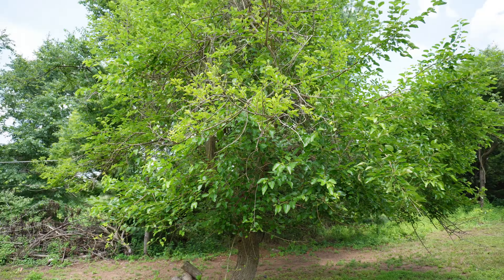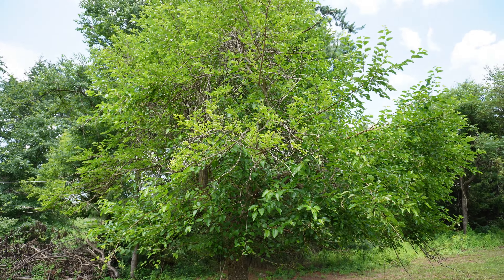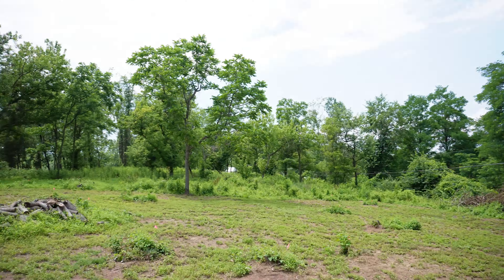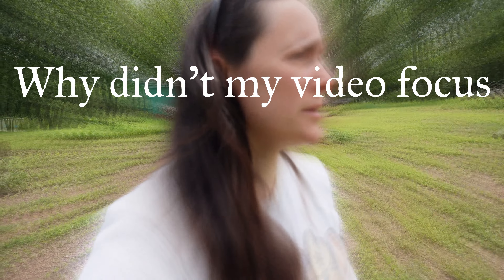This behind me is a mulberry tree. It's a wild mulberry, so it doesn't taste very good.